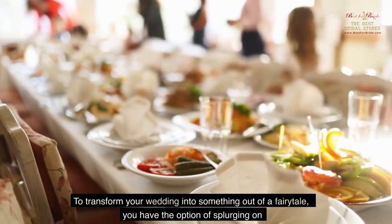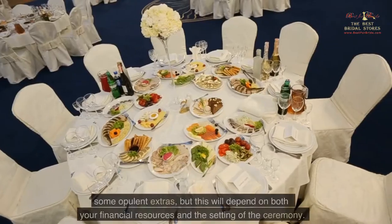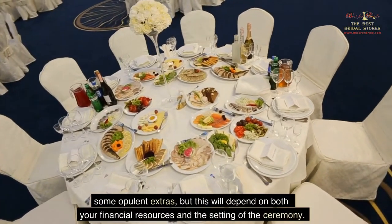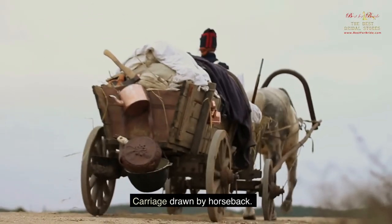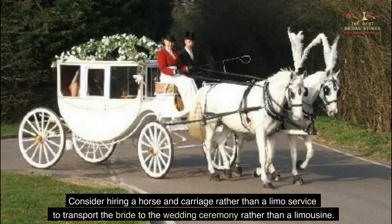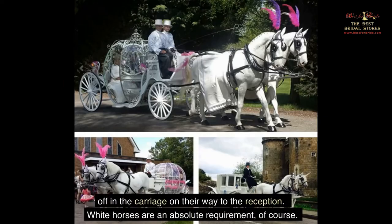To transform your wedding into something out of a fairy tale, you have the option of splurging on some opulent extras, depending on both your financial resources and the setting. Consider hiring a horse and carriage rather than a limousine to transport the bride to the ceremony, and after the ceremony, the bride and groom should ride off in the carriage to the reception. White horses are an absolute requirement, of course.